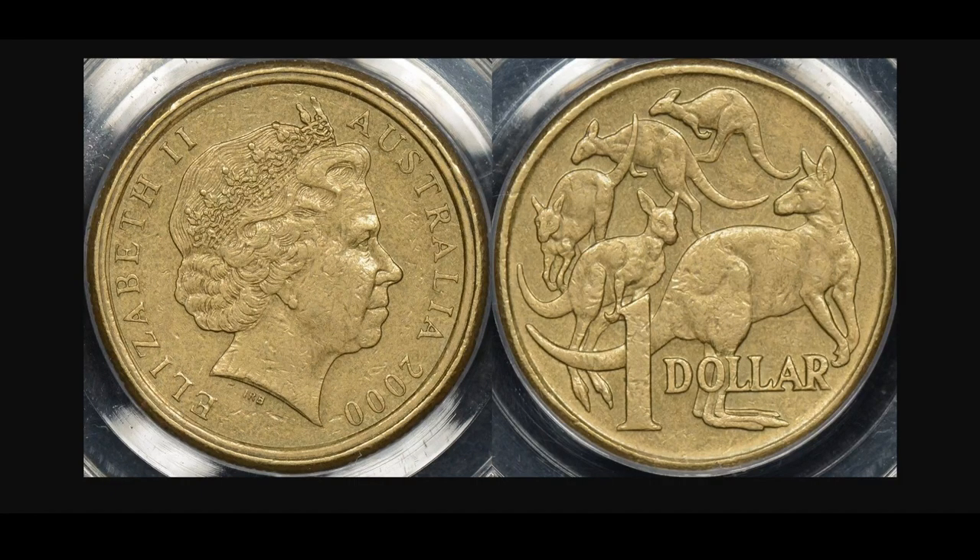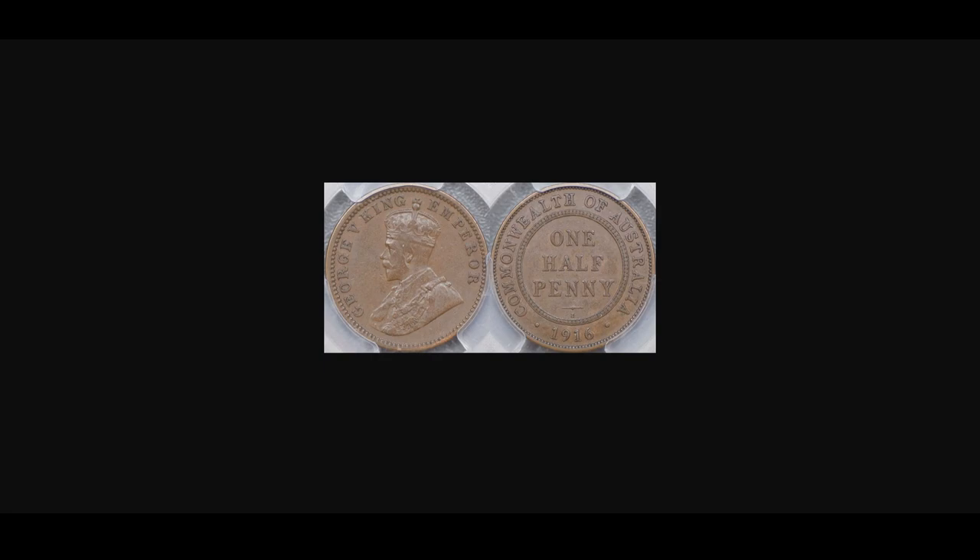Back in 1916, during wartime, this doesn't look like a mule, but it actually is. The reverse says Commonwealth of Australia, one half penny, 1916. Now, you'll notice it's got a little 'I' there — that's the mint mark for Calcutta, in India. At the time, this particular coin was minted in Calcutta and what's happened is the obverse is that of an Indian quarter anna.